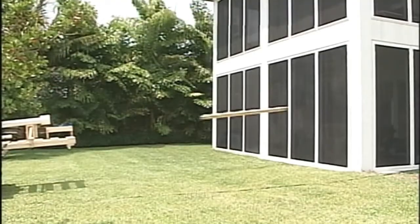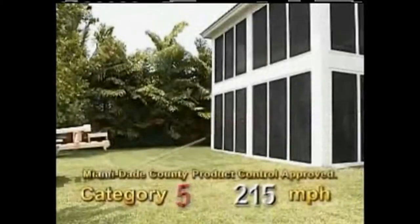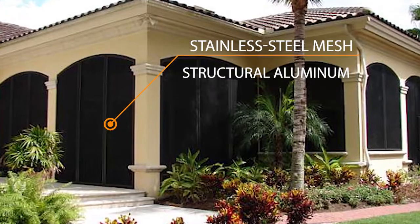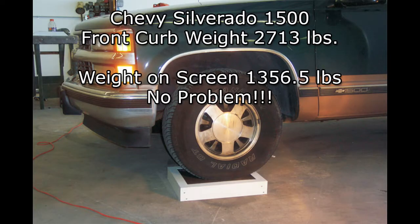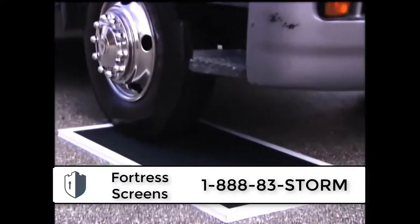Imagine a hurricane screen that can withstand just about anything nature throws at it. Our 300 series stainless steel mesh has 120,000 pounds of tensile strength, and our patented frame design permanently holds the mesh in place. Even running it over with a semi-truck does nothing to it.